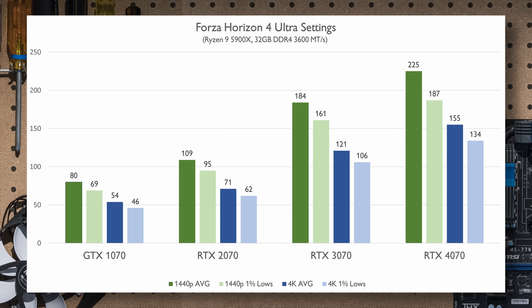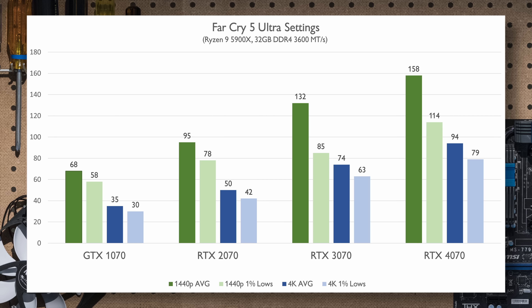Hitman 2016 is another title from the GTX 1070 era and was in the early days of DX12. Despite that, we can see a pretty clear performance uplift from generation to generation, with 1% lows almost matching the next older card's average performance. Solid 4K performance with these settings is really only obtainable once you get to the RTX 2070, which was about half the performance of the new RTX 4070.